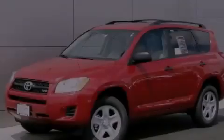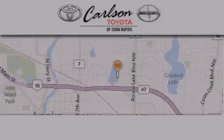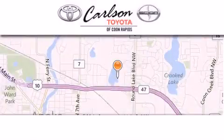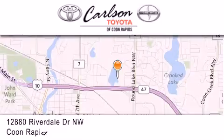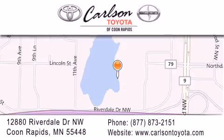Stop by today and test drive this vehicle for yourself. Carlson Toyota is located at 12880 Riverdale Drive NW in Coon Rapids. Our goal is to exceed all of your expectations to ensure that you'll return for future visits. Carlson Toyota — you're gonna love us.